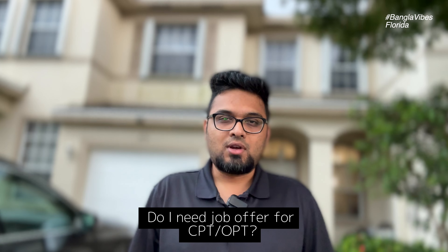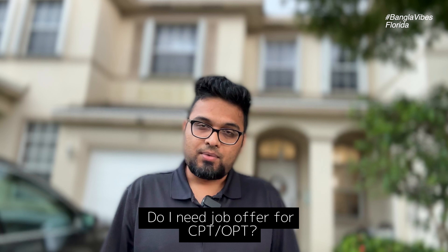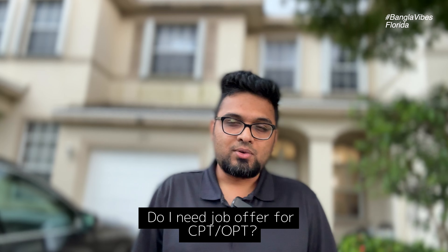For CPT, if you have a job offer, you will have a selected company and your DSO will help you. For OPT, you do not necessarily need a job offer beforehand. If you have a job offer, you can work in OPT, but it is not required to start.